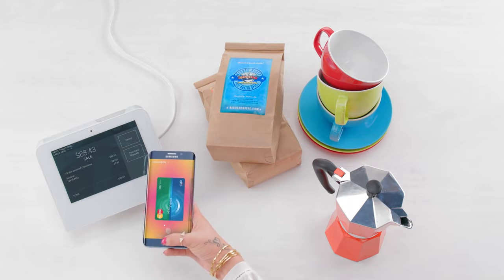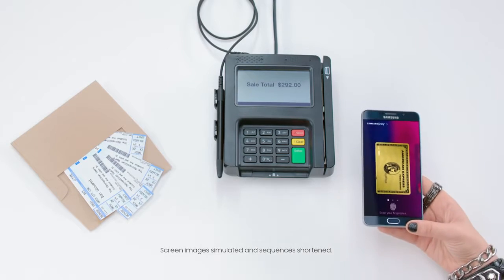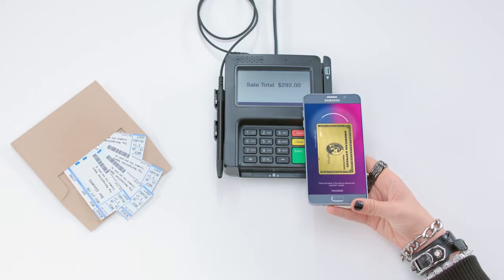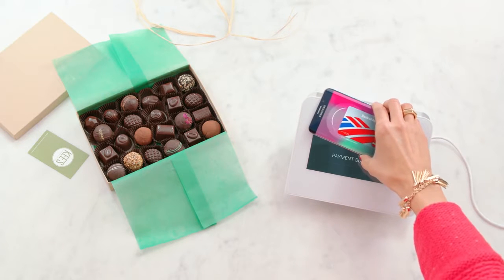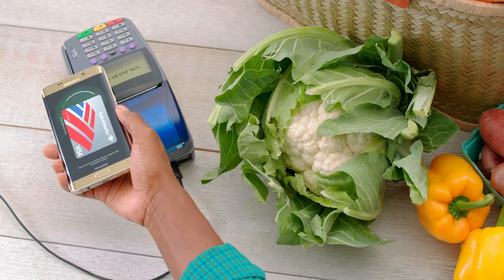Samsung Pay is the only mobile payment that works at almost all your favorite places. It's different from those other mobile payments you know — they work at only certain newer credit card readers. Samsung Pay uses different technology that works at most newer and older card readers.